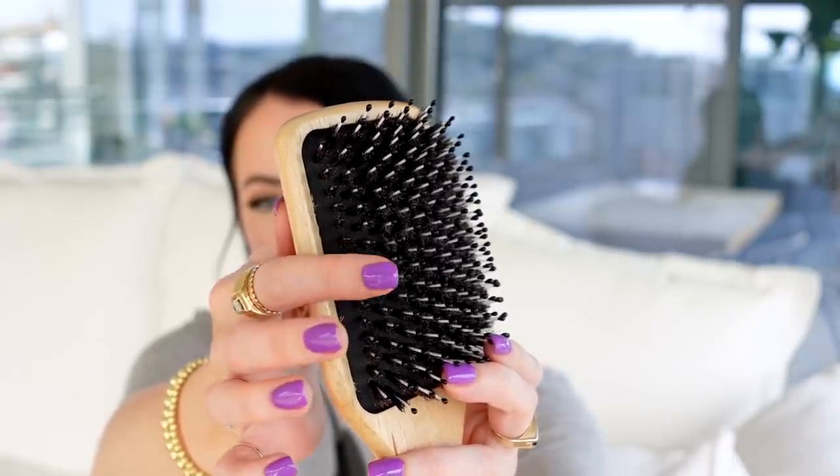In a recent essentials video I mentioned a Briogeo brush, and I mentioned wanting to test others, so I found this Sassoon flat paddle brush on Amazon with really good reviews. It retails for about $10 — though Amazon prices change constantly, so keep that in mind. The bristles are natural bristle and nylon pins to help detangle, smooth frizzy hair, reduce static, and massage your scalp. It's more comfortable on the scalp than my Briogeo brush and doesn't pull out my hair.